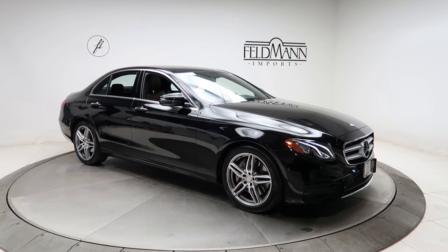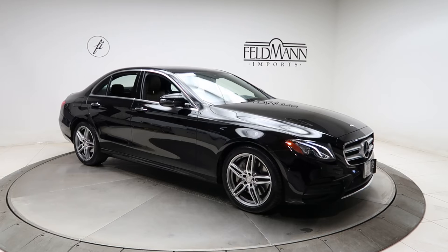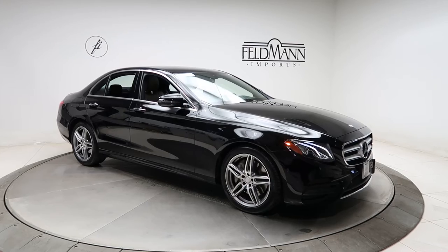This one does come with the Sports Package, which is going to give you 18-inch 5-spoke AMG wheels. The tires are in good condition, a sports exterior and interior look, and front and rear LED daytime running lights.